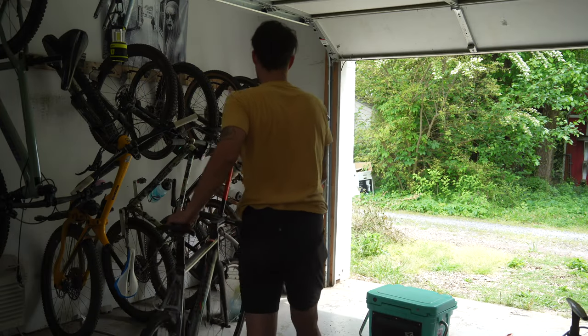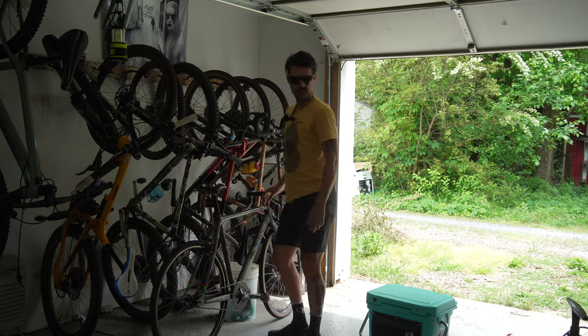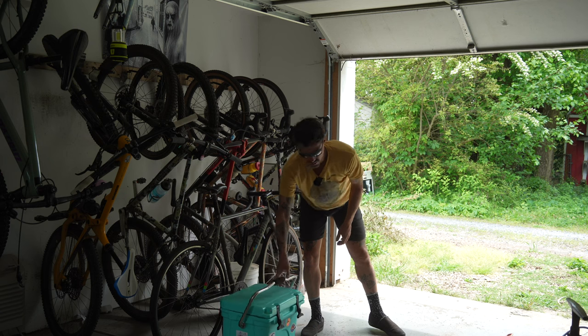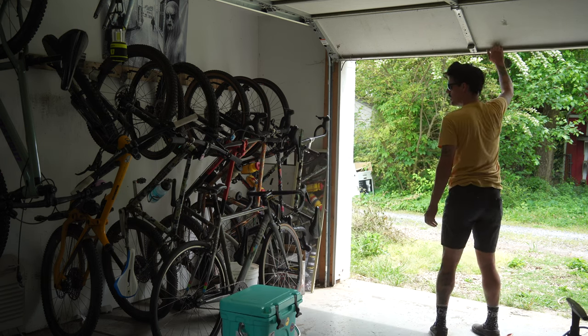Anyways, I hope you enjoyed checking out some of those. I know I enjoy checking out other people's bikes as well. I'll see you on the next one.